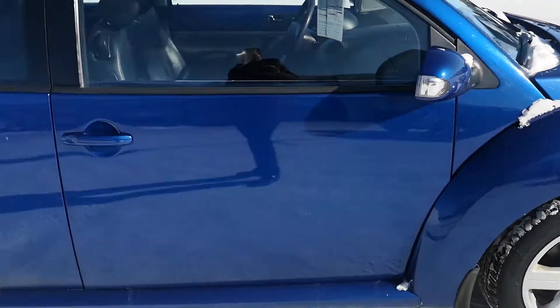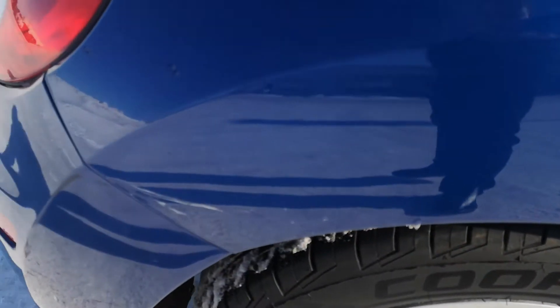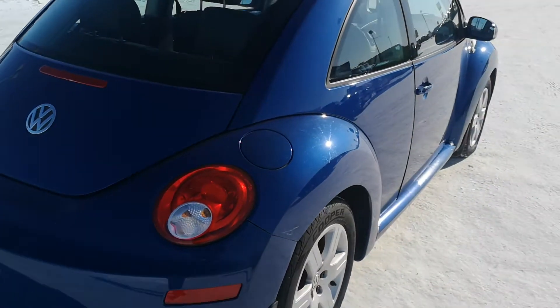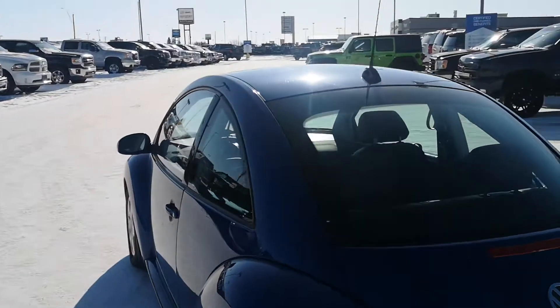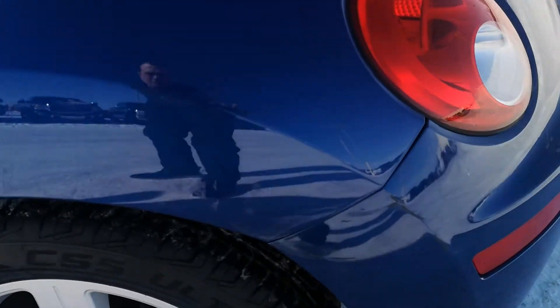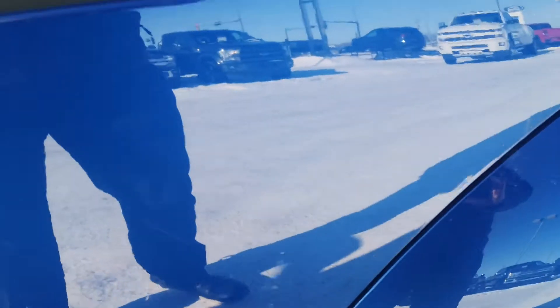Little things like this little ding there — I don't know if you can see it on the video. Little scuffing in there. There's some markings on this panel as well, and that little door ding here.